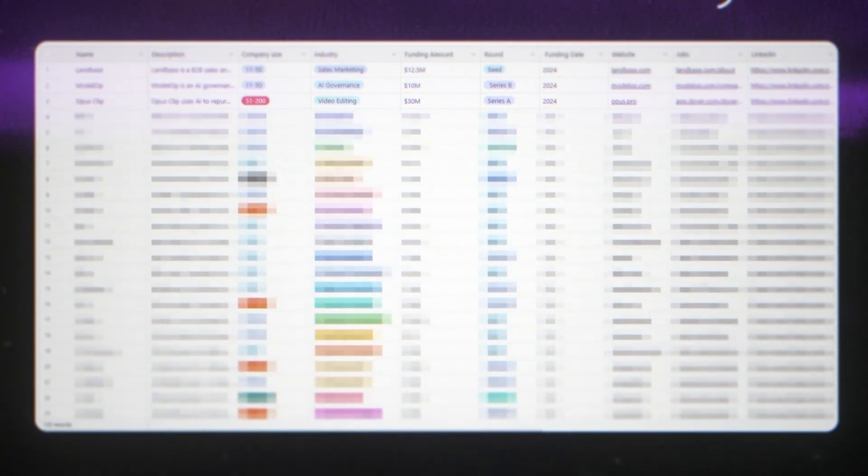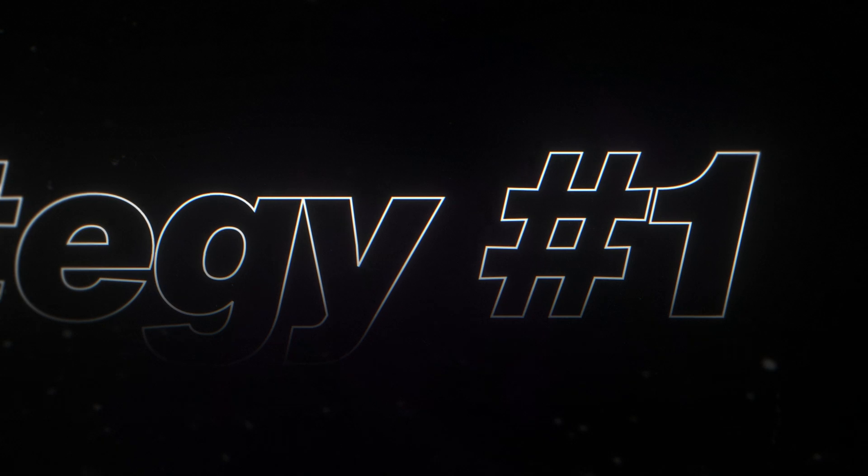Later in this video, I'll also share my personal list of over 120 companies that are hiring. Strategy number one — I call it the value-giving technique.